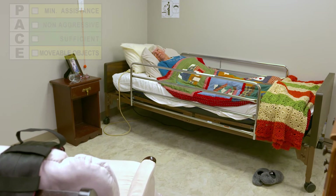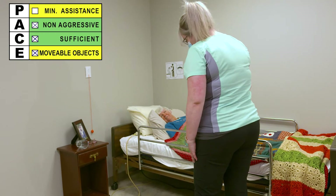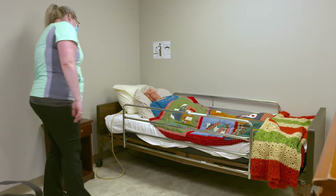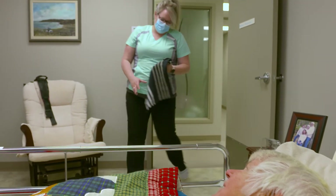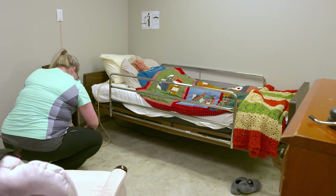The care worker greets Vanessa and notices she has spilled a little water. The care worker tells Vanessa she'll grab a towel and clean it up. The care worker then uses PACE to identify and control this environmental hazard before starting care, and to verify Vanessa's ability to communicate and her level of agitation.